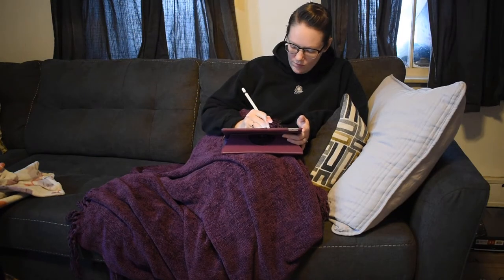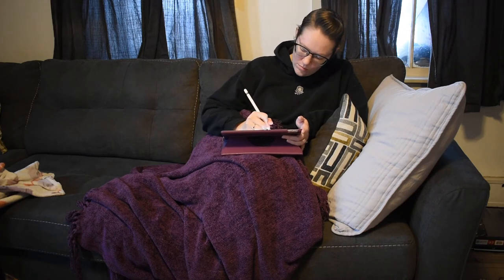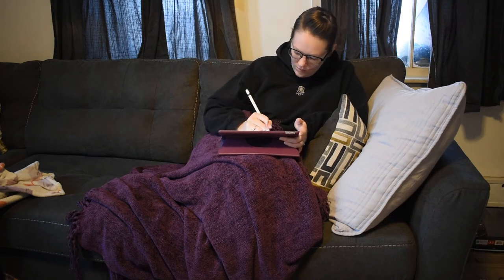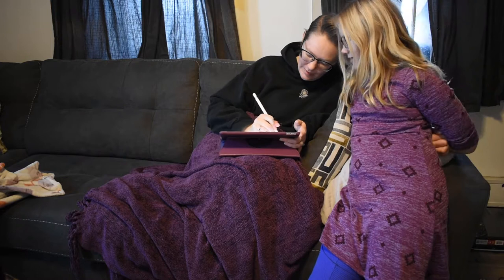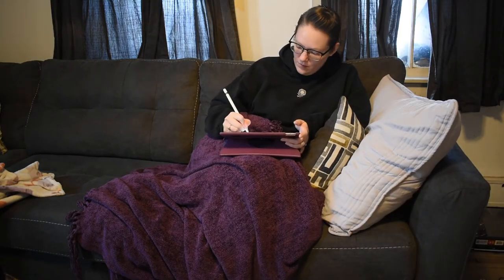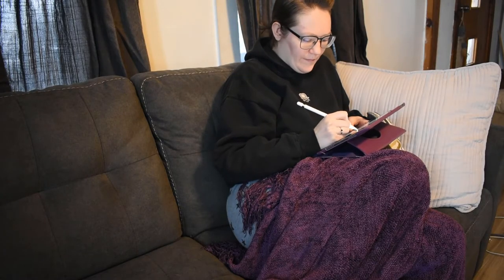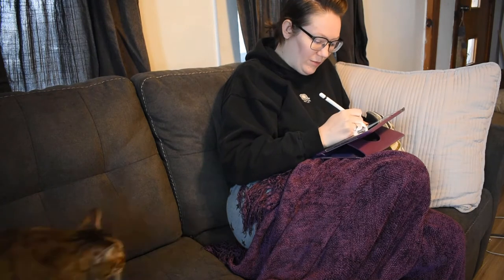Occasionally I will work on the couch in the afternoon. Once my daughter's finished her schoolwork she often has screen time and she likes me to be out there with her — we haven't really seen each other specifically for long periods of time all day as we each work. So I will occasionally move out to the couch if I have digital work to do. Traditional work is harder to move all my supplies, but if I have sketches or digital work I can bring the iPad out and get work done there.